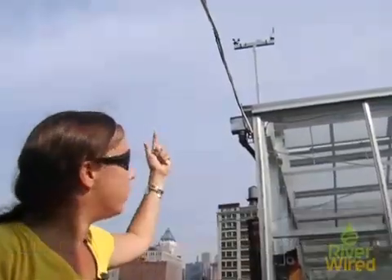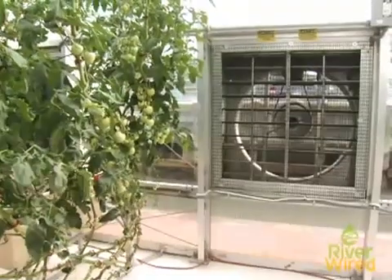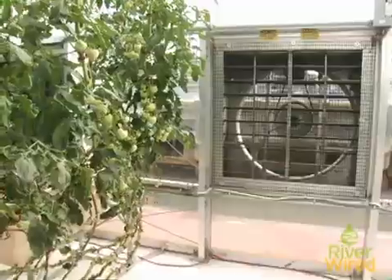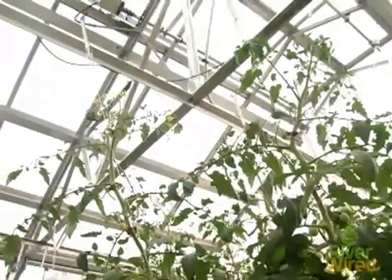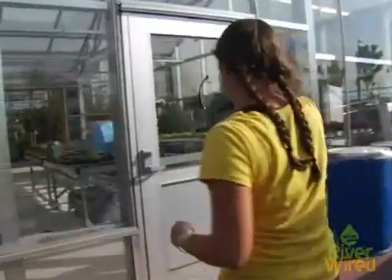This weather station has wind speed, wind direction, temperature, solar radiation, and precipitation, and that feeds into our climate controller, which then makes decisions about what to do with the equipment. The computer knows whether to turn on an exhaust fan or to open a roof vent. It knows that if it's raining, to close the roof vents. We can conserve a lot of energy and really manage the climate the way it should be for the plants, not what it feels like for human comfort.